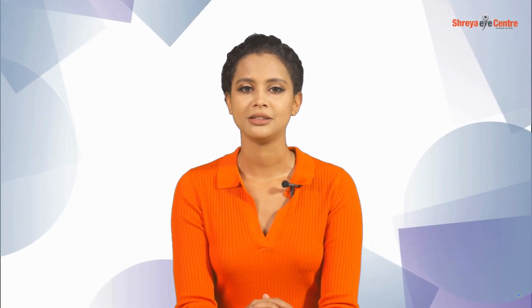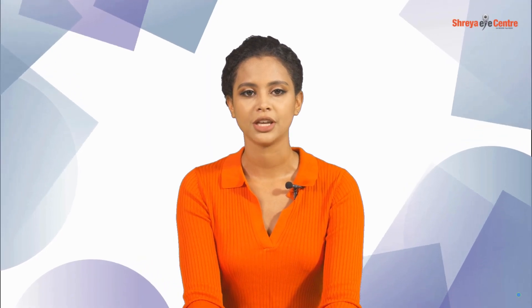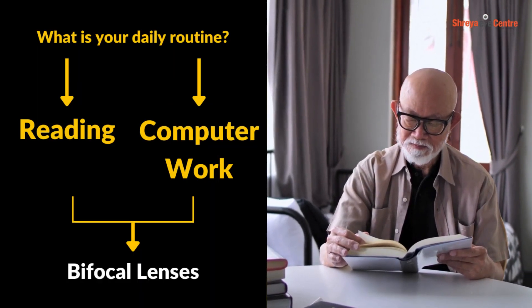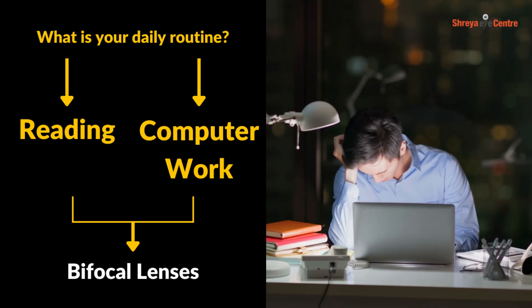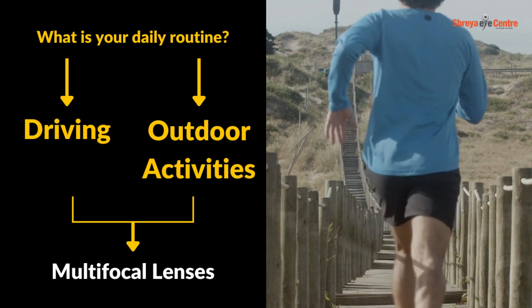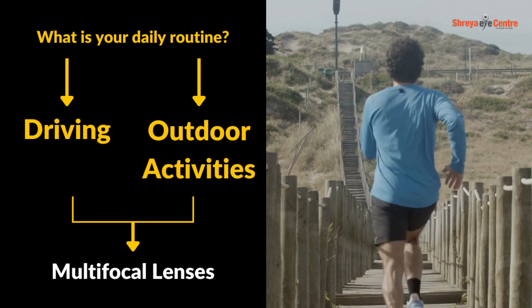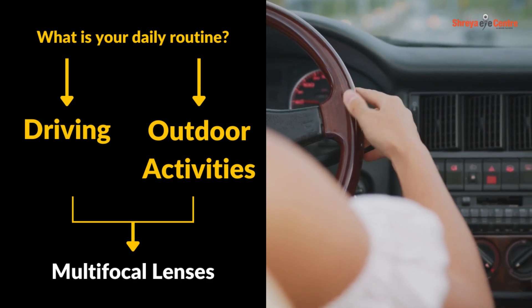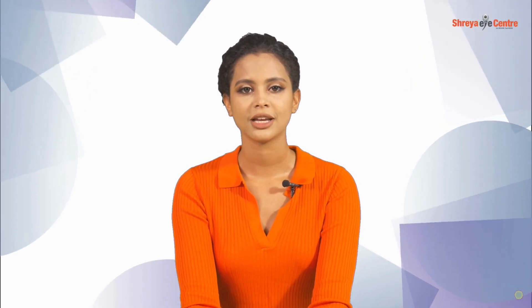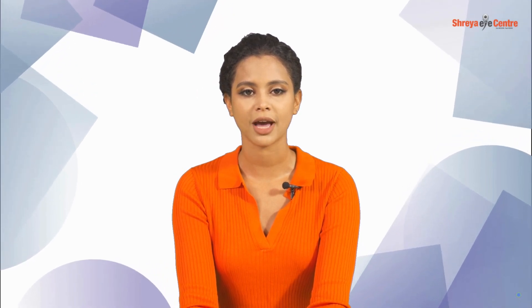The right choice in lenses can be guided by a simple flowchart. Consider your daily routine — do you spend hours reading or working on the computer? Bifocal lenses might be your match. Or do you need a versatile solution for varied distances throughout the day? Then progressive lenses could be the way to go.